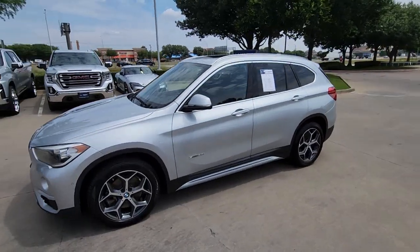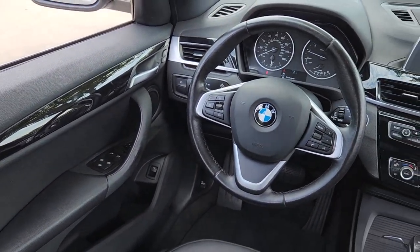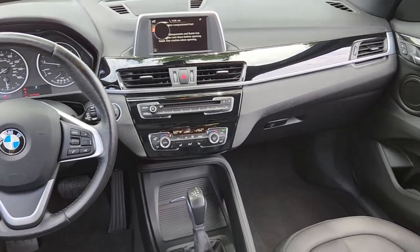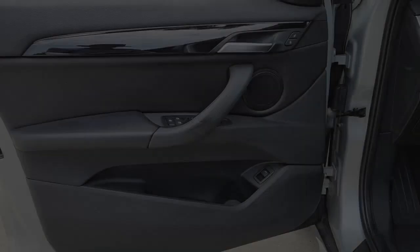These are just some of the great options this vehicle comes with: keyless entry, sun and moonroof, backup camera, power passenger seat, heated mirrors, power liftgate, fog lamps, power driver seat, aluminum wheels, and Bluetooth connection.